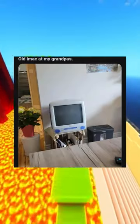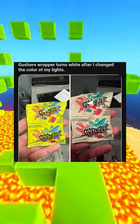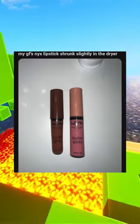Old iMac at my grandpa's. The Gusher's wrapper turns white after I change the color of my lights. My girlfriend's NYX lipstick shrunk slightly in the dryer.